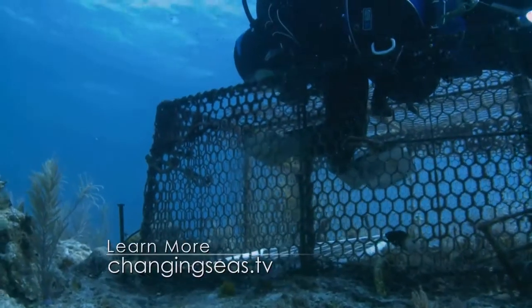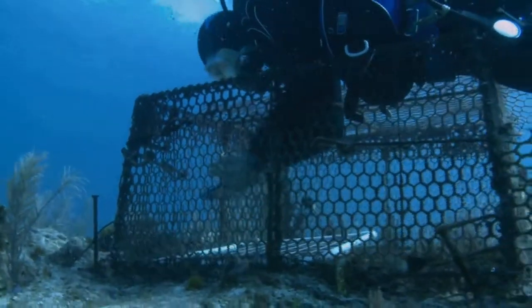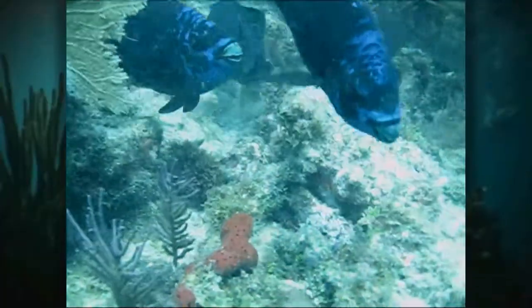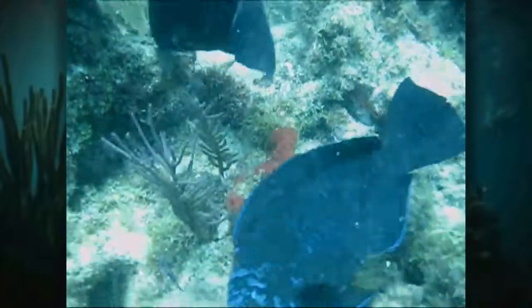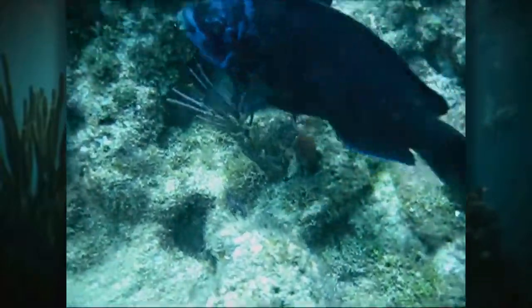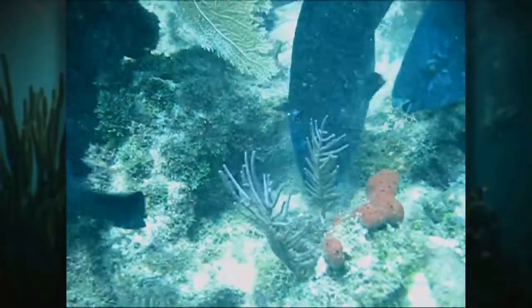Scientists from FIU not only monitor shifting microbial groups, but they also examine parrotfish for their potential to spread microbes. Parrotfish are important herbivores, but some of them also eat coral.